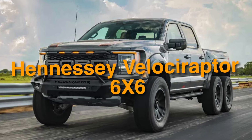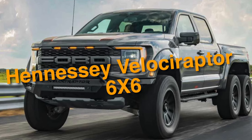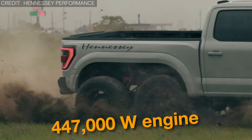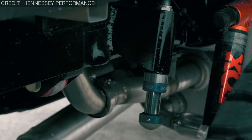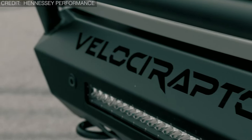Let's now check out our weird pick number 18, which is the Hennessey Velociraptor 6x6. Feast your eyes on an extra axle, a longer bed, and a beastly 447,000-watt engine under the hood. With custom-built suspension, locking rear axles, and off-road tires, this truck is the ultimate solution for rough roads.